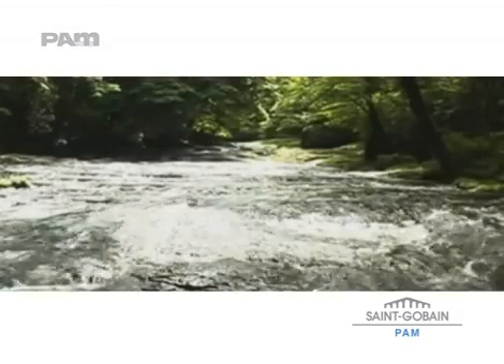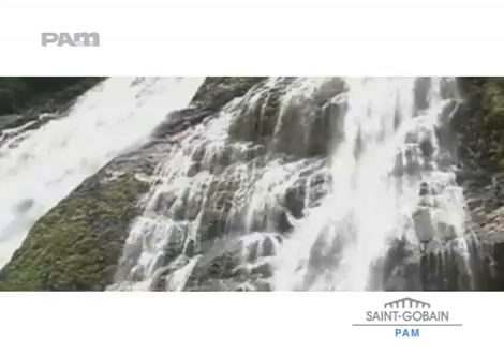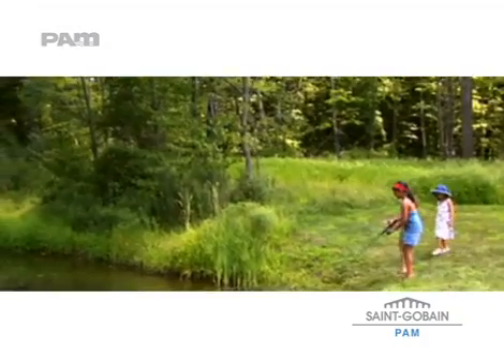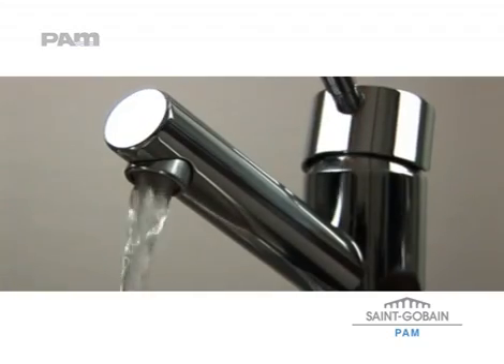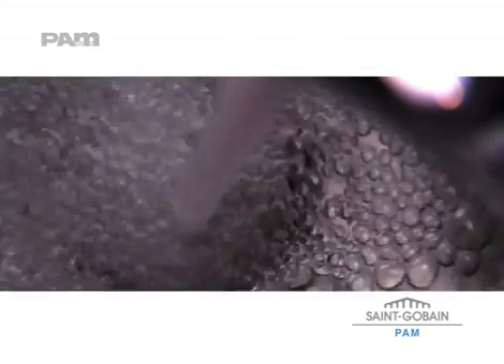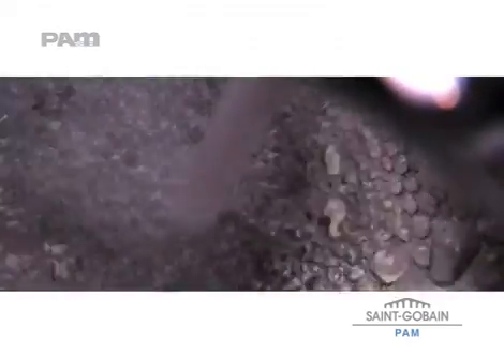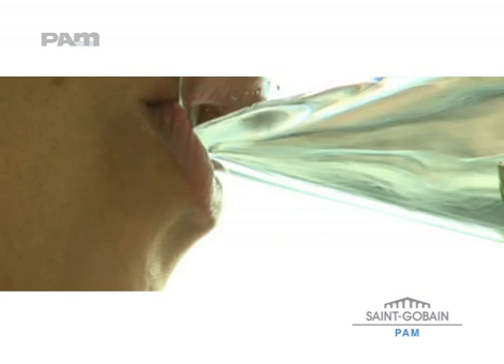Every day we become more aware of how rare and precious our water supply is. Sustainable management is necessary to utilize this precious resource more efficiently and preserve it for our future generations. Ensuring a continual and permanent supply of drinking quality water on tap presents all of us in the water industry with a daily challenge. As the last stage in the water cycle before the home, distribution pipes play a key role in responding to this challenge. They are essential to guarantee the availability and the quality of drinking water.